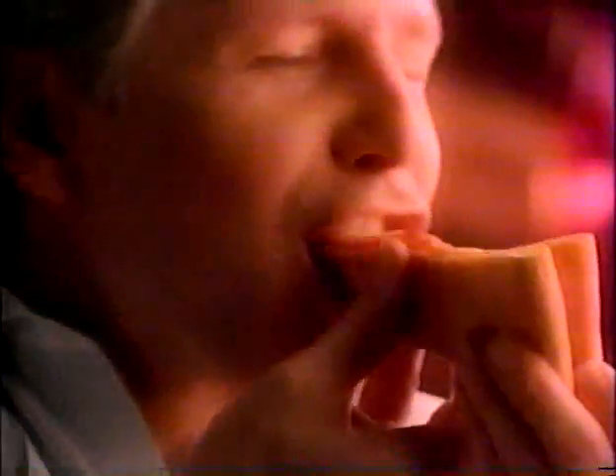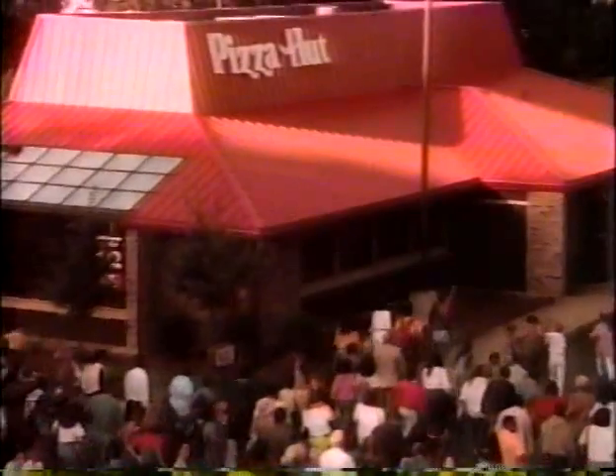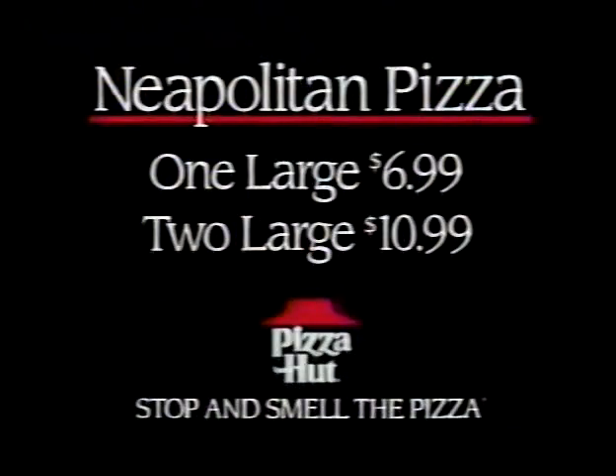Made with an old-fashioned tomato sauce, mouth-watering mozzarella, and a deliciously thin crust. So try a large Neapolitan pizza for $6.99. It's a new old-fashioned reason to stop and smell the pizza. One large $6.99, or two for $10.99.